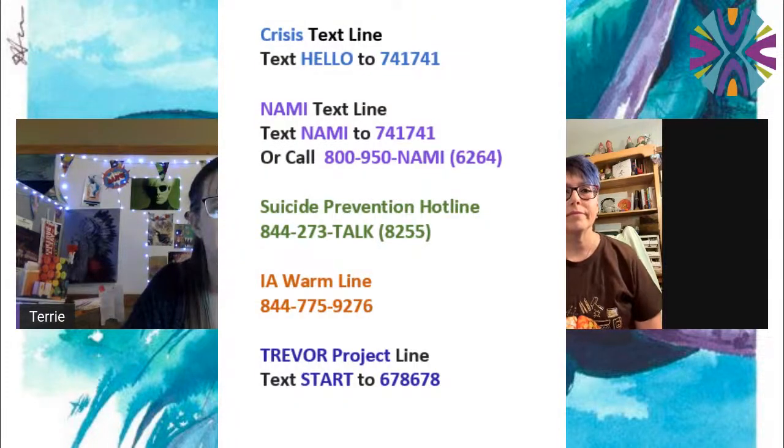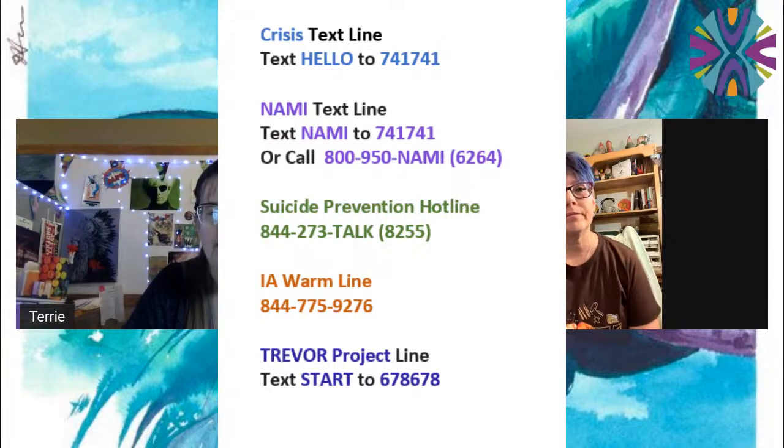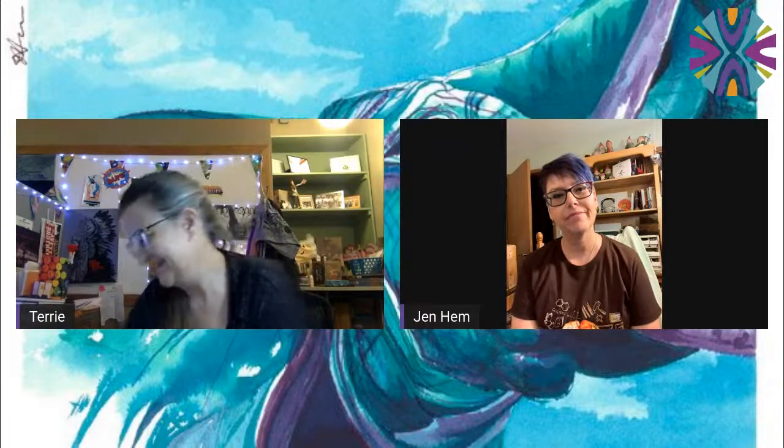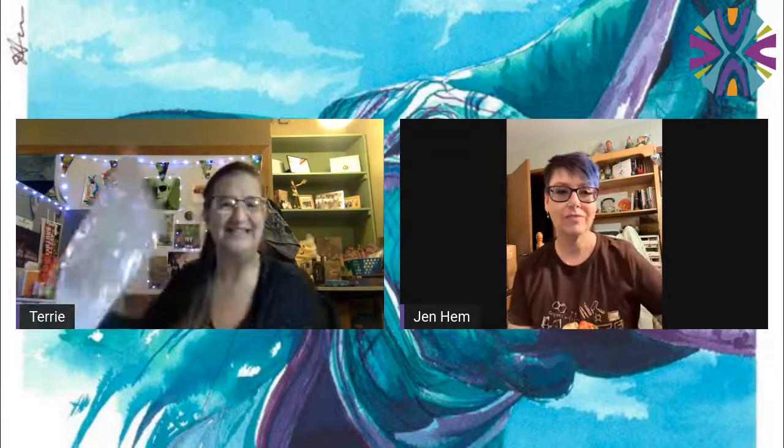You can see those paper edges — there's a white line across that first red heart, that's probably a paper edge. You can see them as they go down the dress, and you can see that on our social media postings too. Once again, we need to remind people: text 741741 — you can text 'hello' or 'NAMI' and get connected with someone. You can do it by text if you're not comfortable speaking on the phone. You can also call NAMI, the Suicide Prevention Line, the Iowa Warm Line, and the Trevor Project. Let's go — we have a couple of minutes left. The one-line wire work is just amazing — taking a picture and never picking up your pen.